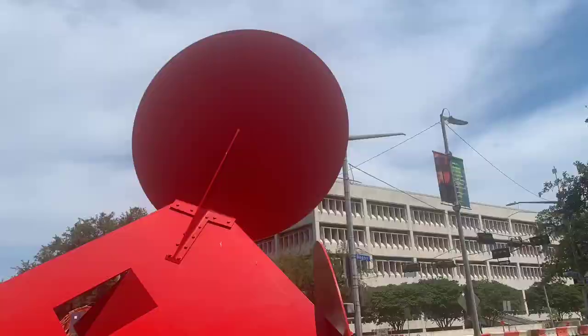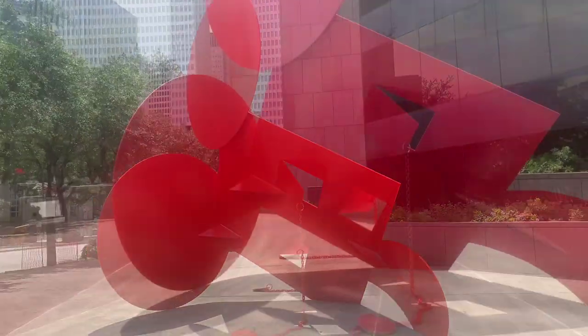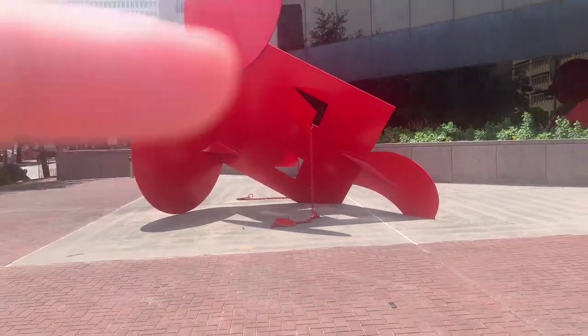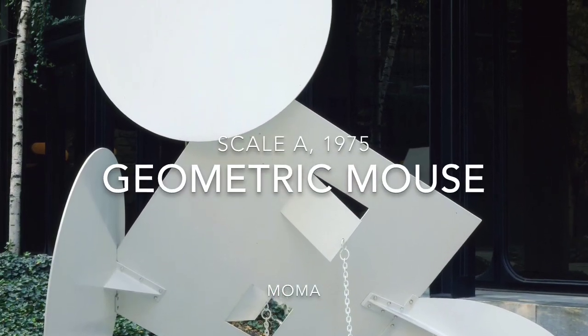He created works of art influenced by the mass media and popular culture. I bet you can guess what famous mouse inspired his Geometric Mouse series. One of the themes frequently explored by pop artists is the idea of reproduction.